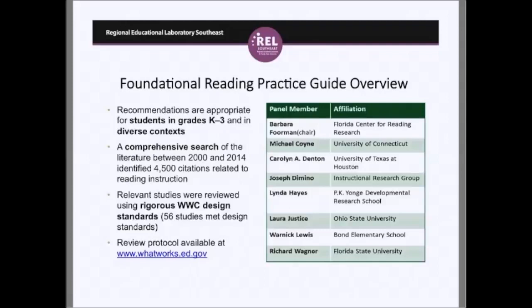Like all practice guides, it starts with a comprehensive systematic review of the literature. This guide updates the National Reading Panel literature review, covering research from 2000 through 2014. 4,500 citations were identified in the area of literacy in K-3, and from those citations, the What Works Clearinghouse reviewed studies using stringent design standards with respect to controlling for baseline differences, attrition, and other factors. From the original 4,500 citations, 56 studies met the design standards in this area of K-3 reading.